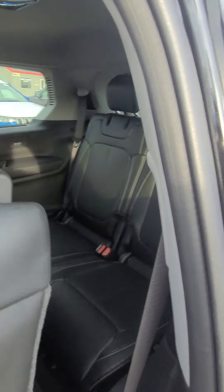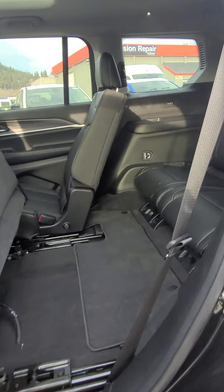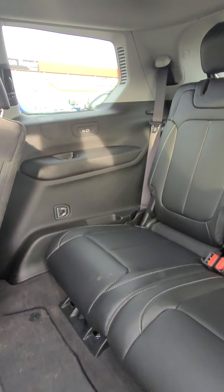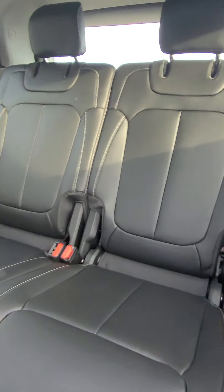Getting into the rear seat is extremely easy — the seat just props right up, plenty of room for hopping in. And again, if anybody's in the back, there are also USB and USB-C ports on the side.